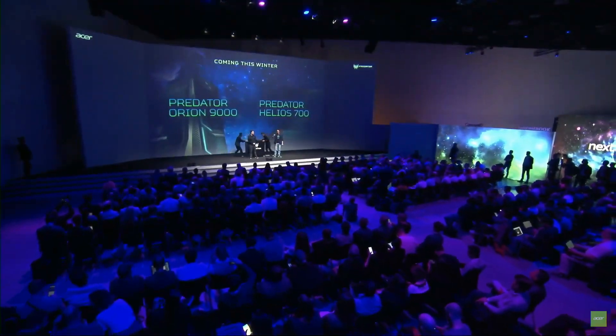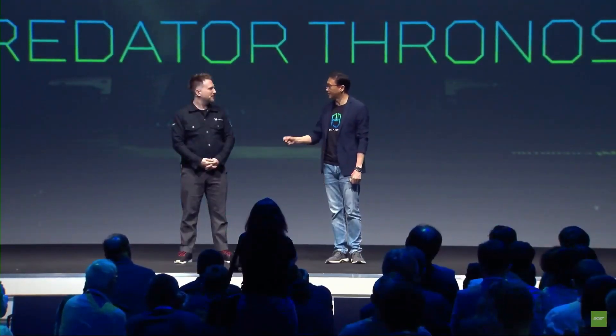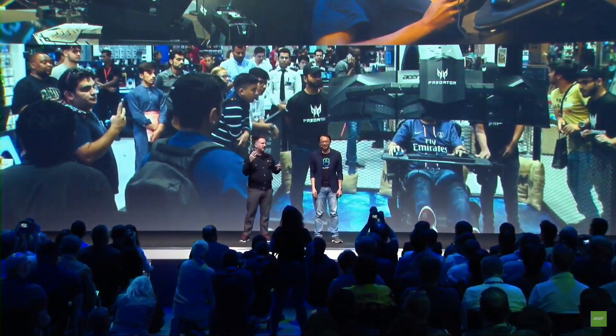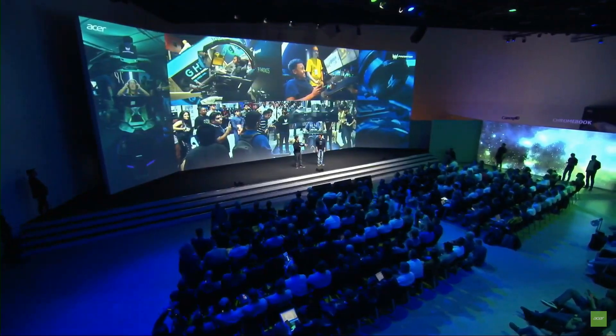One year ago, here in Berlin, we introduced our Predator Thornos — the gaming cave. People said it was crazy, and for good reason: it gets rid of the table and everything, giving you three screens for a completely immersive experience. Today we are happy to unveil the new generation: the Predator Thornos Air.